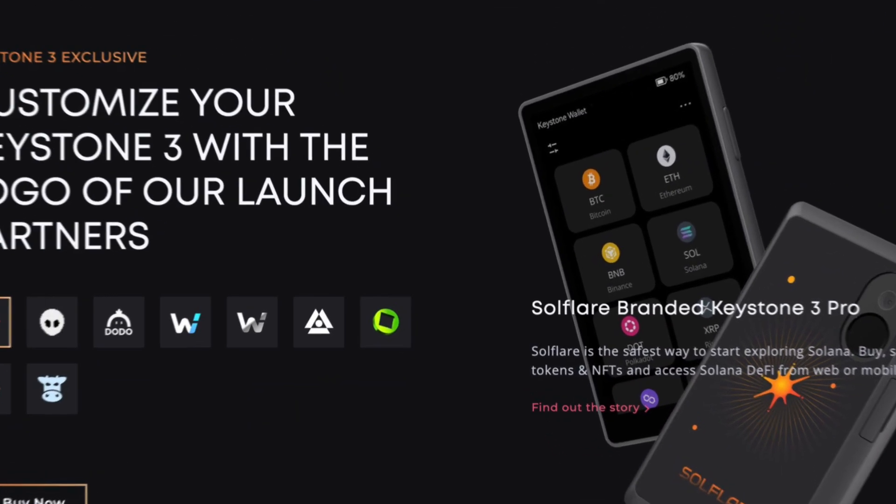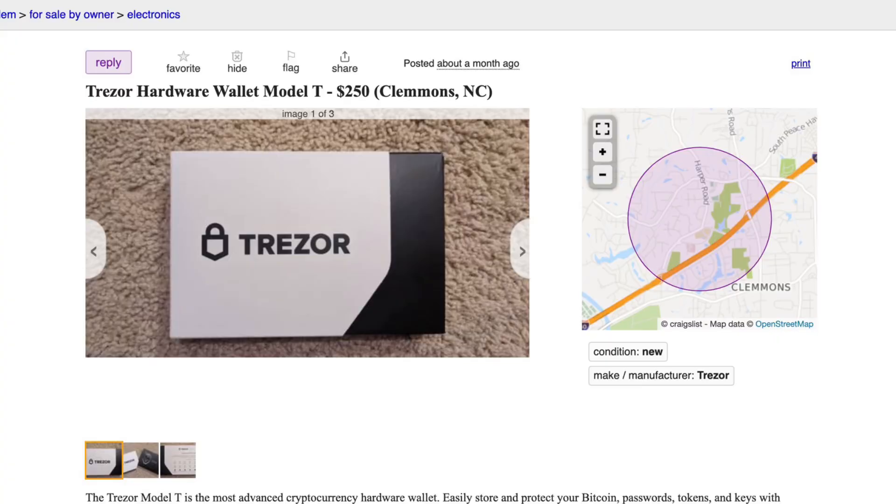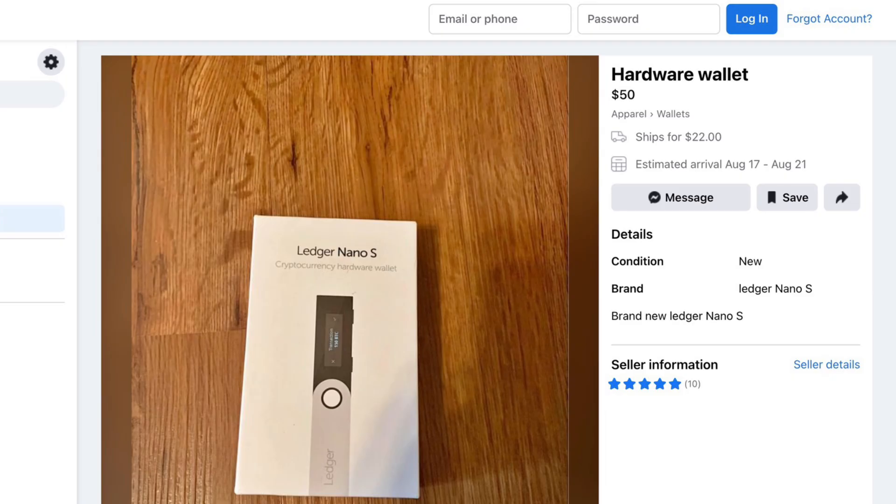But if you need some help choosing a hardware wallet, I'm going to share some of my personal favorites in just a minute, so hang tight. Once you decide which hardware wallet you want to buy, it is absolutely critical to ensure you purchase it from the manufacturer. Why? Because you risk buying a hacked wallet if you purchase it from a third party like Amazon, eBay, Craigslist, or Facebook Marketplace. Besides, the manufacturer almost always has the best price on their hardware wallets. Even if a third-party seller claims the wallet is brand new and offers an enticing price, it is not worth buying.